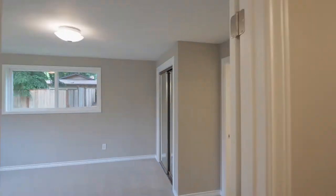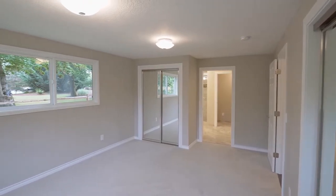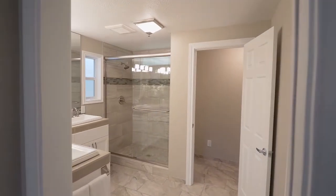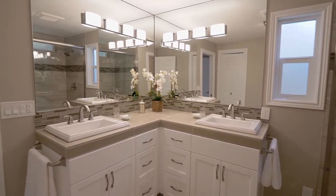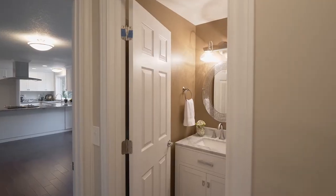The main level master suite is a private retreat, complete with an all-new, elegant, classy bath with fine finishes. You'll also find a new utility room plus a posh powder room.